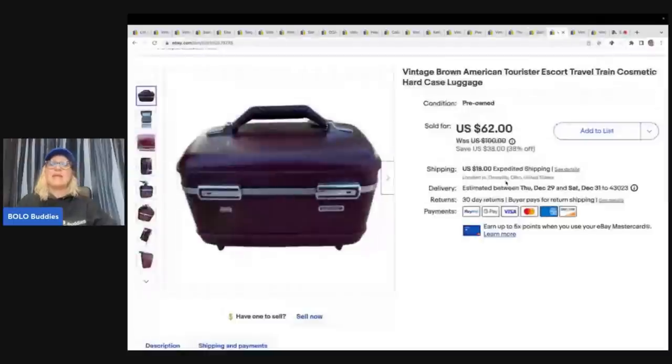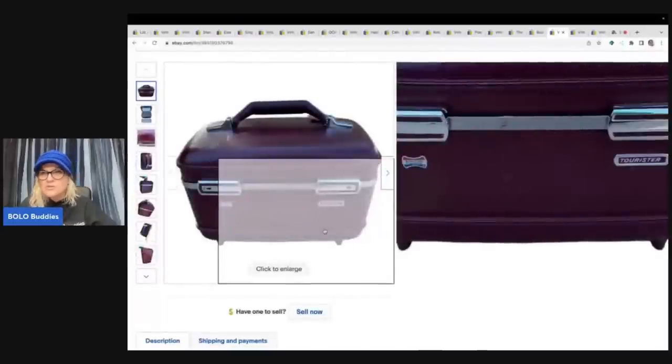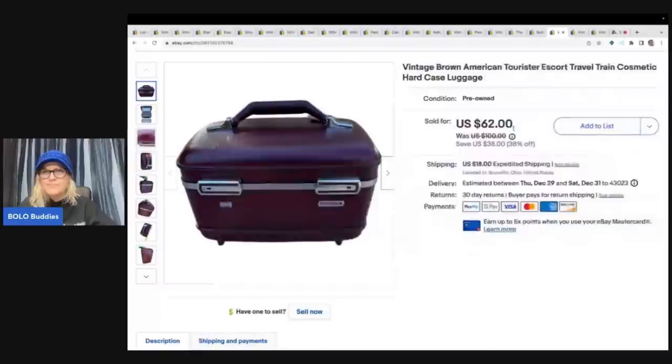This next item is a vintage brown American Tourister travel bag. This came from that estate sale — there were some suitcases sitting there, and I think I paid a buck each for them. So I sold this for $40 best offer, and the buyer paid shipping.